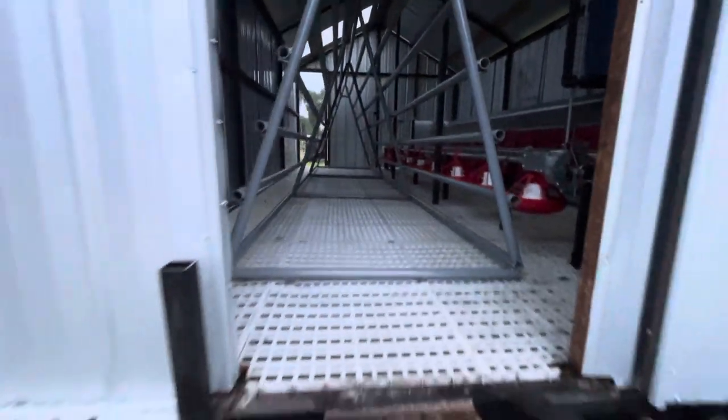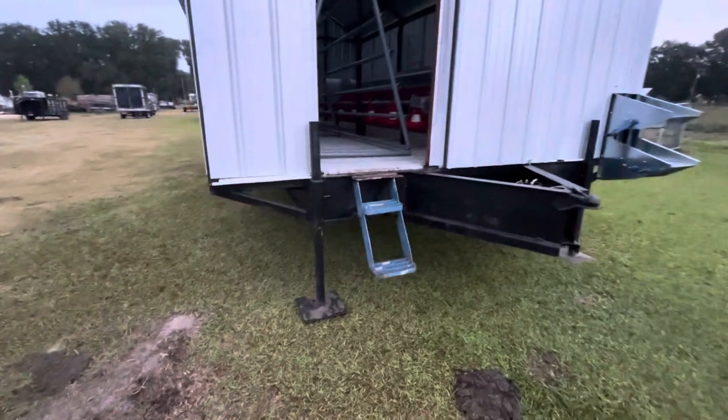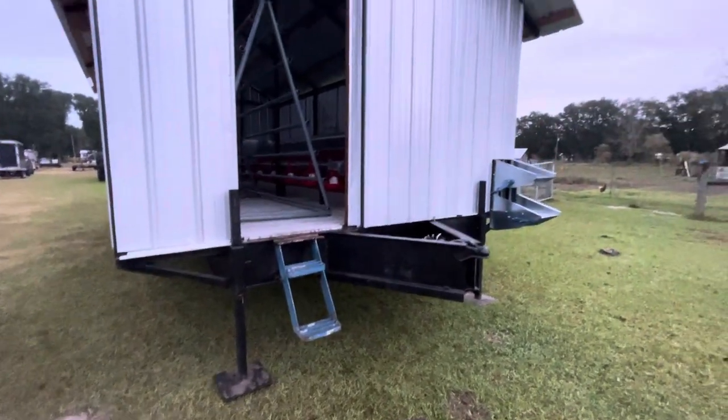The floor stands about three feet off the ground, with tons of ventilation underneath the house.